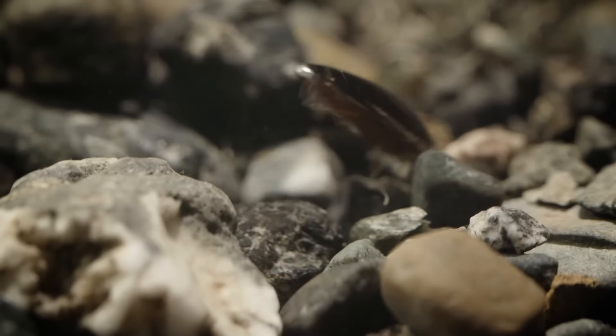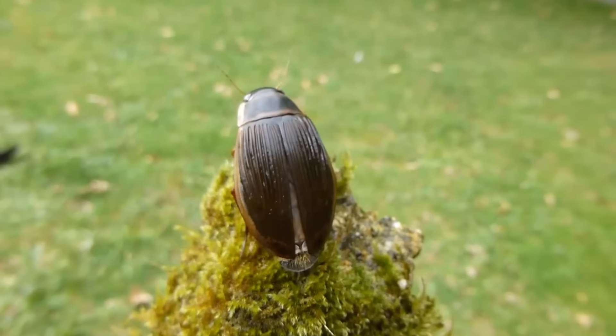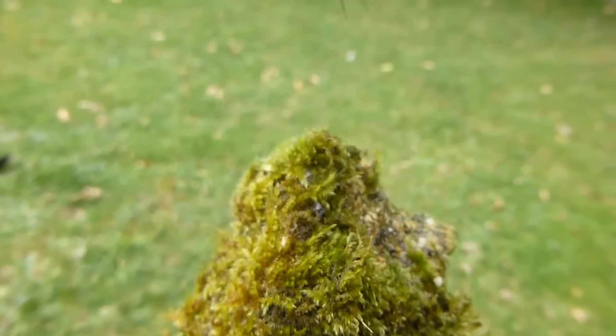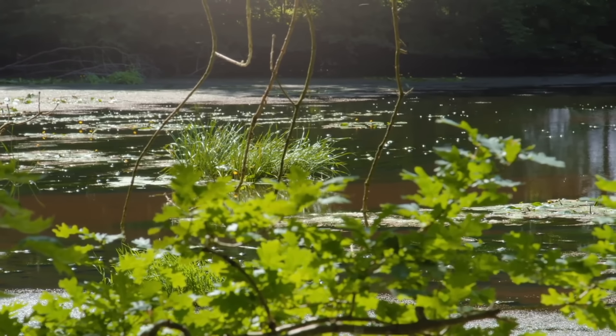Once a waterway is fresh out of food, the great diving beetle can pack up its tank, climb out of the water, and fly to a new pond. But the great diving beetle isn't the only creepy crawly that doesn't belong in the water.